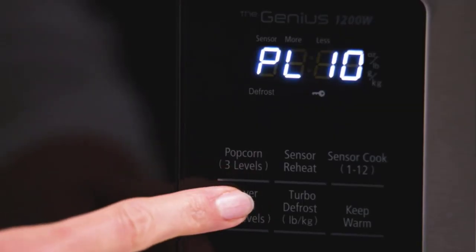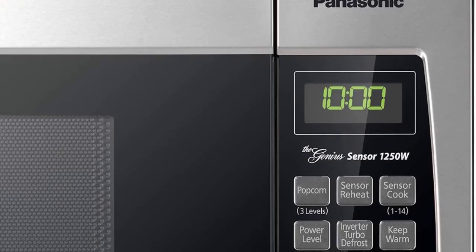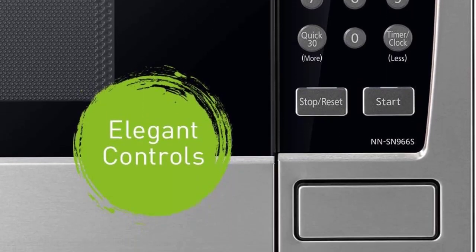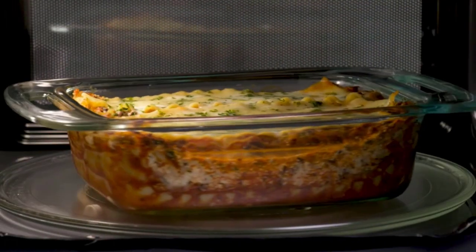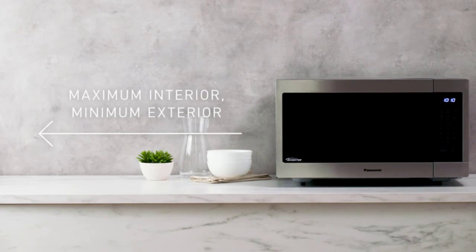This exceptional 1250-watt, 2.2 cubic foot capacity stainless steel microwave with a 16.5-inch turntable evenly heats and cooks breakfast foods, after-school snacks, dinners, appetizers, and more, making it ideal for singles, busy professionals, and on-the-go families.